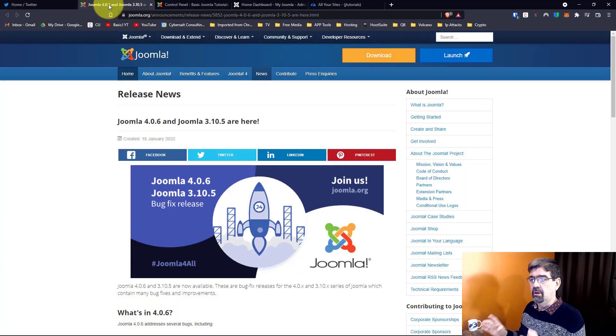Here's the information on the release of these two versions of Joomla. I will put a link — like all links — in the video description below.